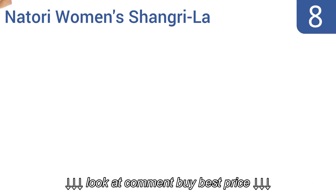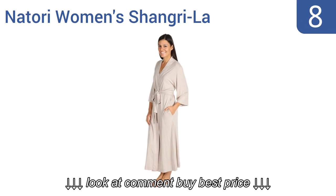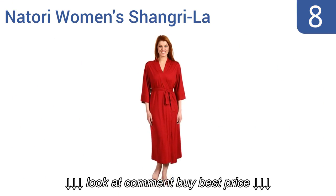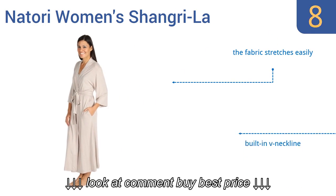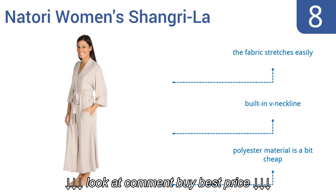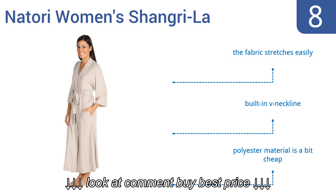Coming in at number 8 on our list. Good for use during the spring months, the Notori Women's Shangri-La is lightweight, soft to the touch, and provides a truly elegant draping effect over your entire body while still remaining true to size. It's also good for wearing over pajamas during the winter. The fabric stretches easily and it comes with a built-in V-neckline. However, the polyester material is a bit cheap.